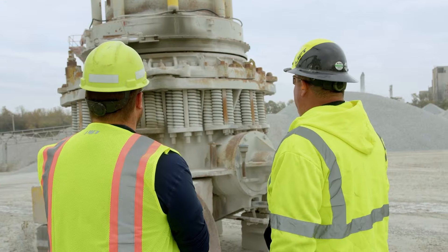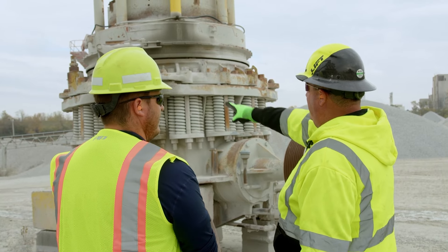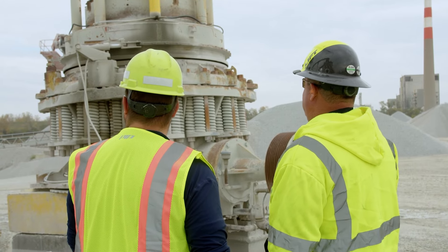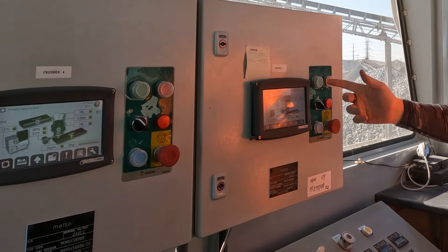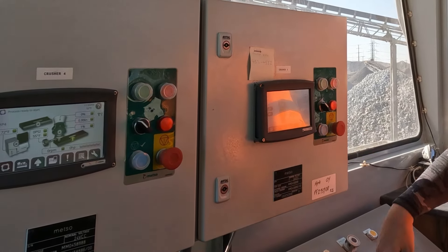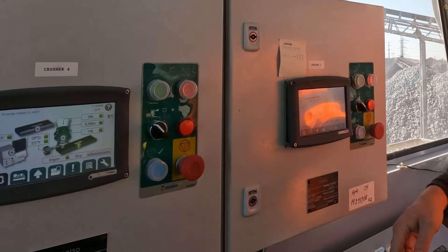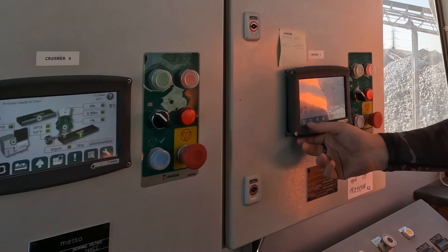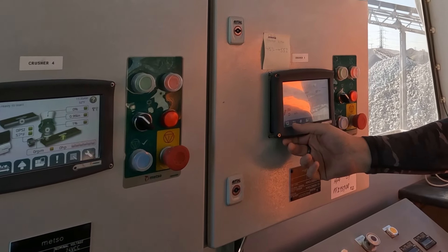The upside with these crushers for safety and adjustments is that every time we change benches in our pit, we have to adjust closed side settings on our crushers. With the old crushers, you had two or three employees down there with hydraulic cylinders, exposing themselves, and it usually took an hour or longer to make the adjustments. With the new Metso HP4, it's all automated — one person up in the tower touches the control pad, puts in the setting they want, and within five minutes the setting is made. We're not exposing miners to injury.